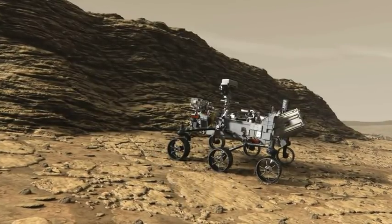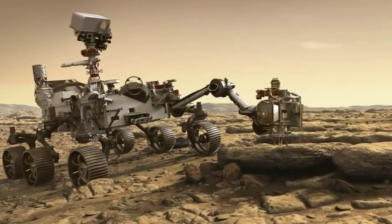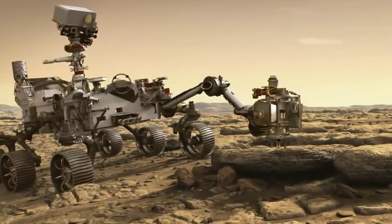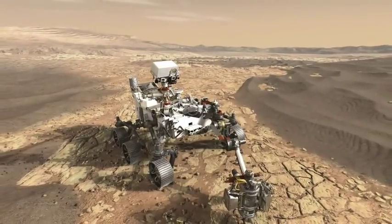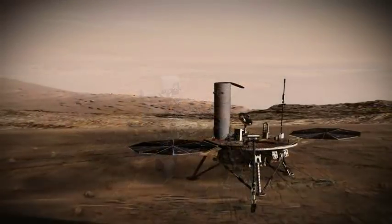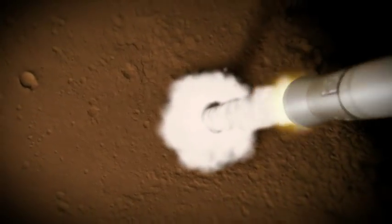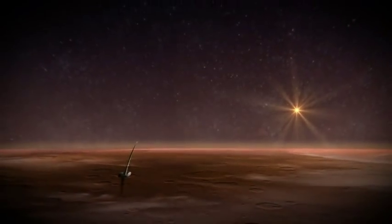Mars 2020 has two new objectives: to specifically seek the signs of life, and then sample materials and prepare a cache that could be returned to Earth by a future mission. Mars 2020 is really the essential first part of a sample return mission. It looks at the environment of these samples, collects them, and stores them. Afterwards, we will go and bring these samples back. So Mars 2020 is the first half of a return trip.